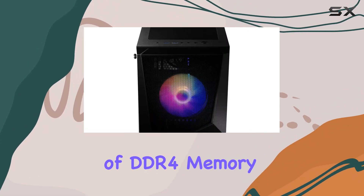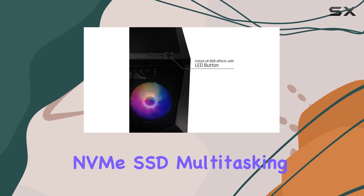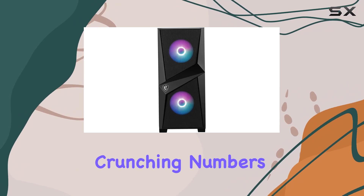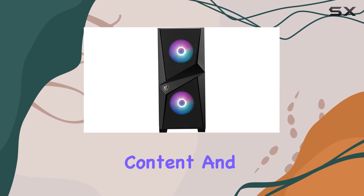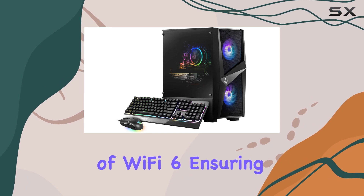With 16 gigabytes of DDR4 memory and a speedy 500 gigabyte M.2 NVMe SSD, multitasking becomes a breeze — whether you're editing videos, crunching numbers, or streaming your favorite content. And let's not forget the inclusion of Wi-Fi 6, ensuring lightning-fast connectivity for all your online endeavors.